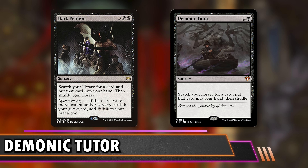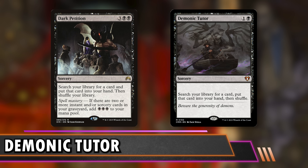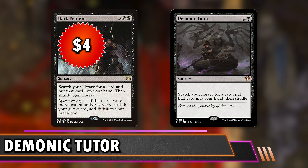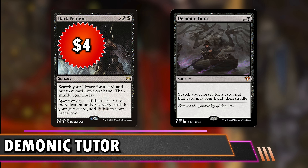Next up is Dark Petition at $4 — a five-mana sorcery where you search for a card, put it in hand, then shuffle. That rate is very bad. But if you have Spell Mastery, you get to add three black mana right away, which puts you at exactly Demonic Tutor rates. It might even have a slight upside since you get three black out while only putting two black in — it could color-fix you a little. It's not hard to get instants and sorceries into your graveyard by the time you have five mana, so getting the tutor for two black mana is very reasonable.